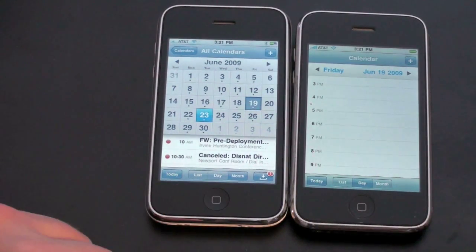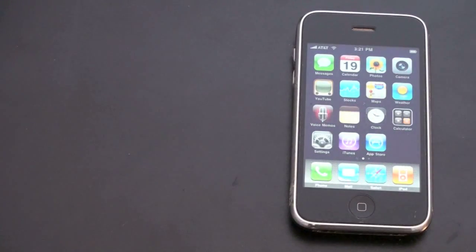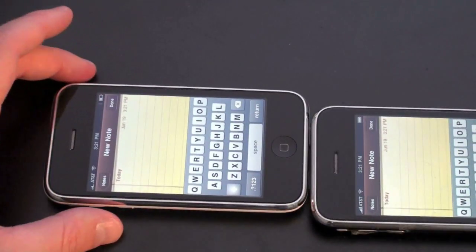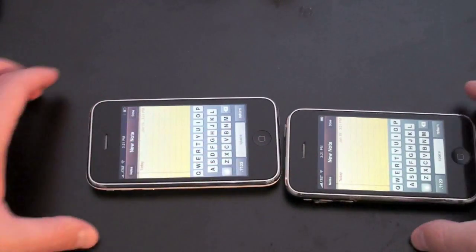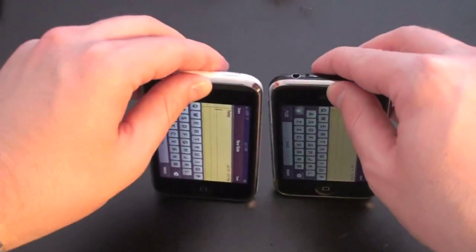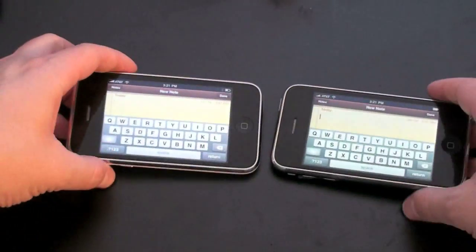Let's try screen rotation next — let's go to Notepad for example. I'll open up a new note on each. So we both have new notes open and let's check out the screen rotation. The 3GS was noticeably quicker there. Let's try going back into portrait mode — that was a little bit closer but the 3GS still won. Let's try it one more time — and once again the 3GS was still quicker.